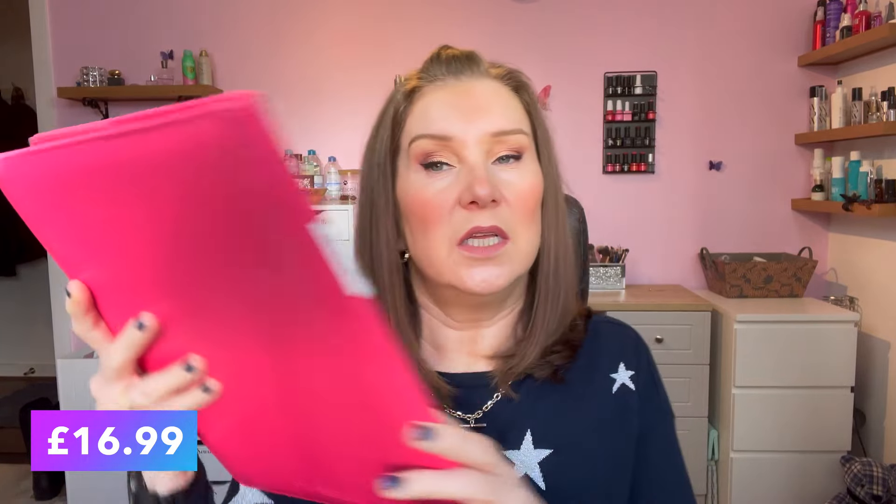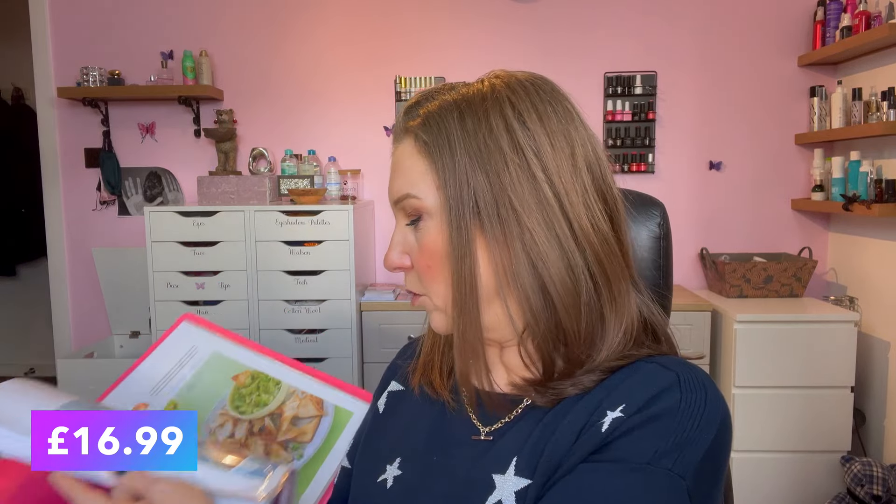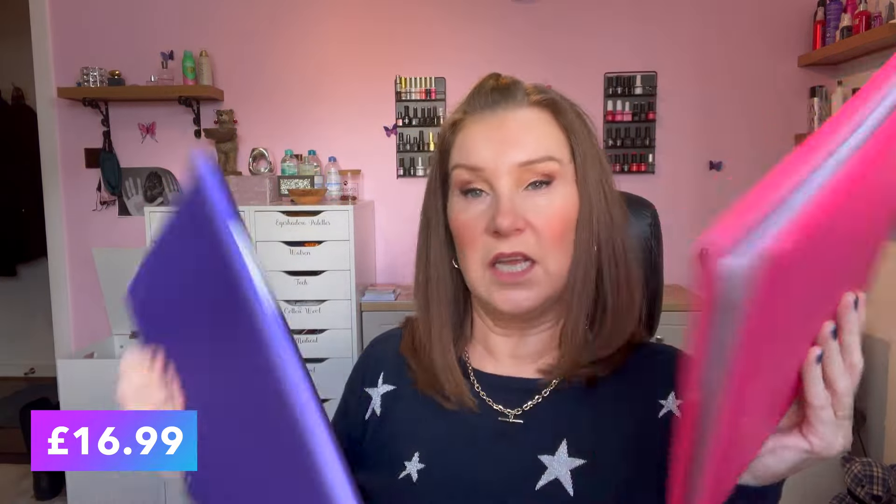On to housey stuff — I got these display books. I showed them in my recent tips-for-dieting video. I put a label on each one — air fryer, slow cooker, savoury — and I put recipes from magazines or cookbooks inside. They're really nice, really robust, and really pretty. You can also get them in black. I've got three in black and a few coloured ones.